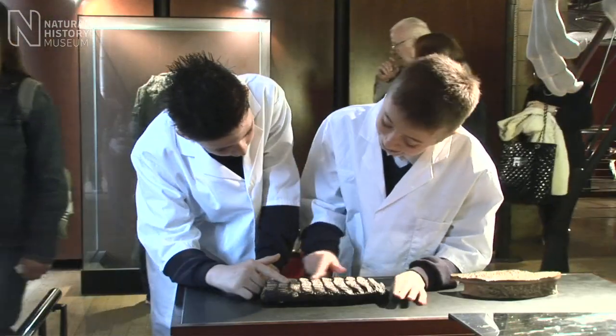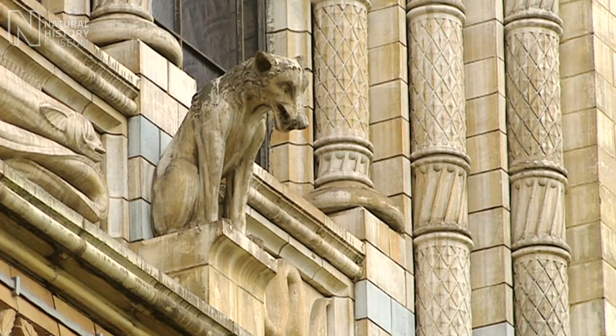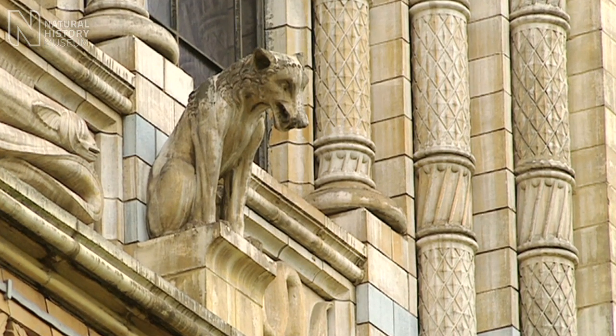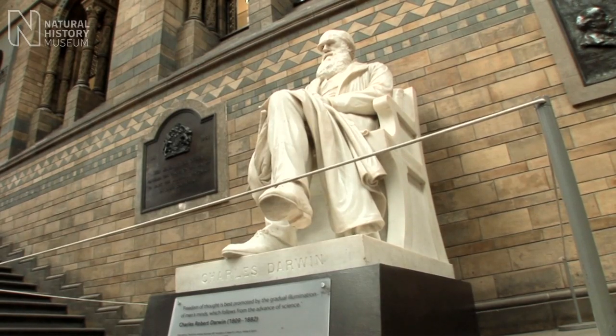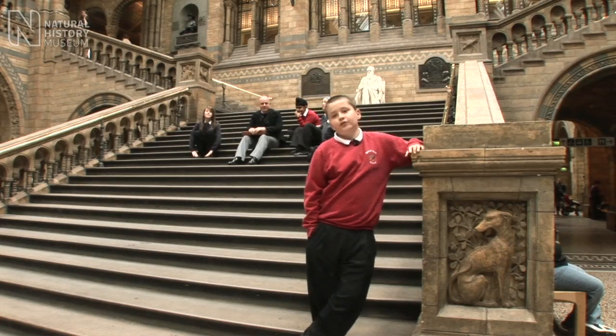This alligator skin is weird though, the texture is like... You can also take a journey into the past and find out how life evolved. We're about to travel back in time to meet a famous character and hear about his story.